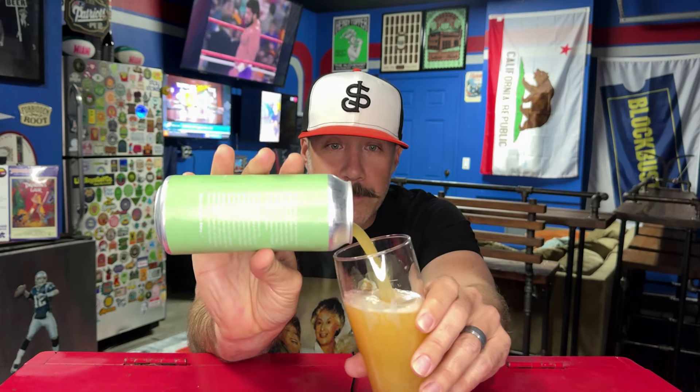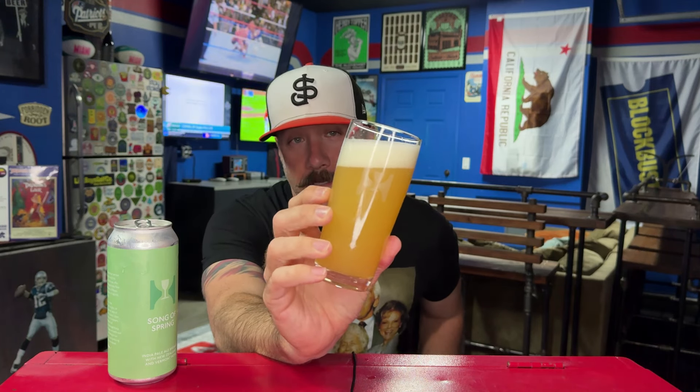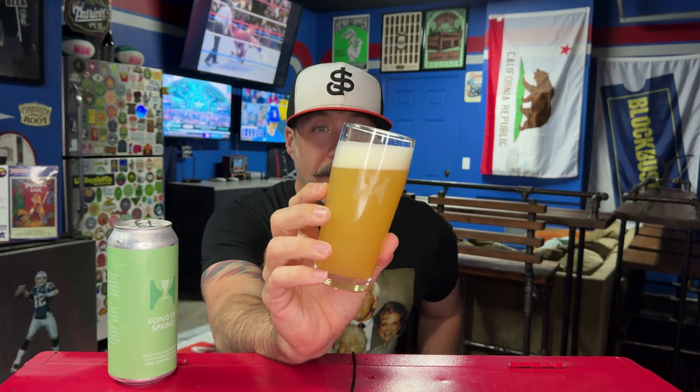We're using our Hill Farmstead glass because beer tastes better in proper glassware. I love Hill Farmstead because their hoppy beers are just so soft but you get so much flavor out of them. I don't know what it looks like on camera but it is glowing — that glowing kind of light pineapple-ish juice color — with a finger of super fluffy bright white head.